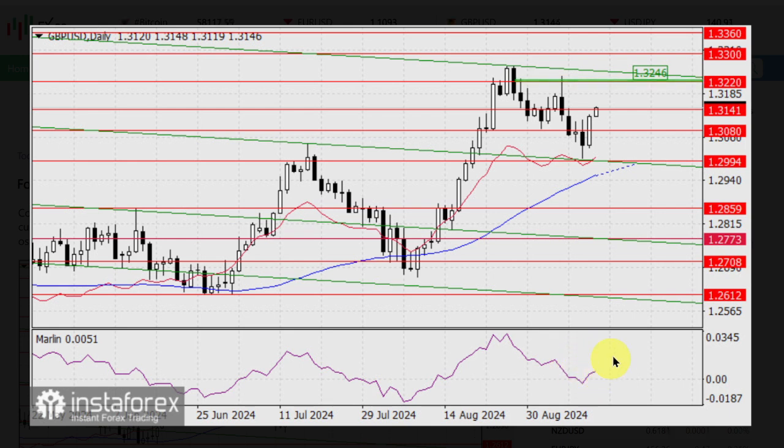The target at 1.3220 is now open. It is possible that the price plans to work out the upper boundary of the price channel at 1.3246, and, if possible, reach the target level of 1.3300, the peak from March 23, 2022 — that is, of course, if a hawkish statement from the Federal Reserve next week doesn't interfere with this plan.